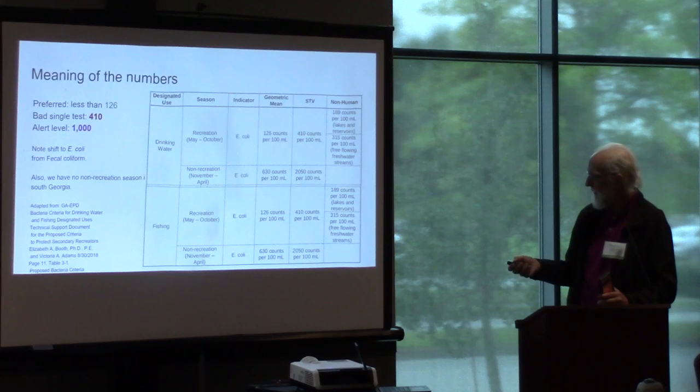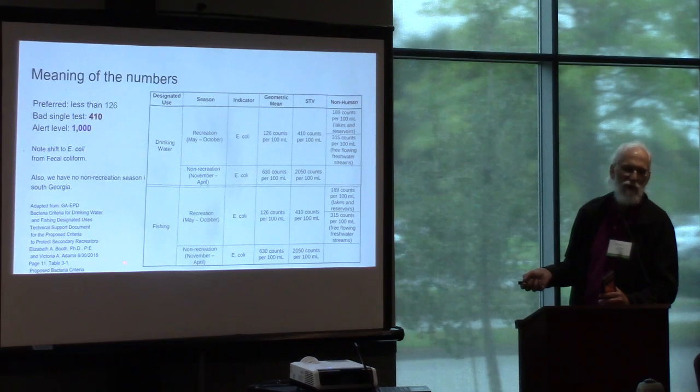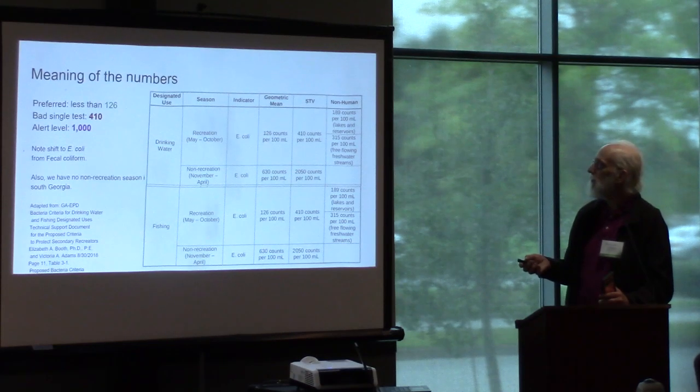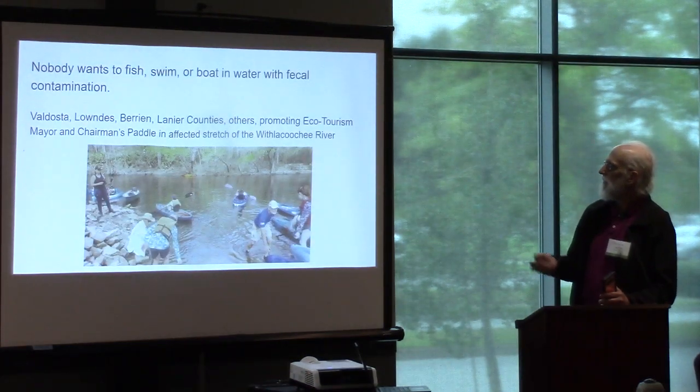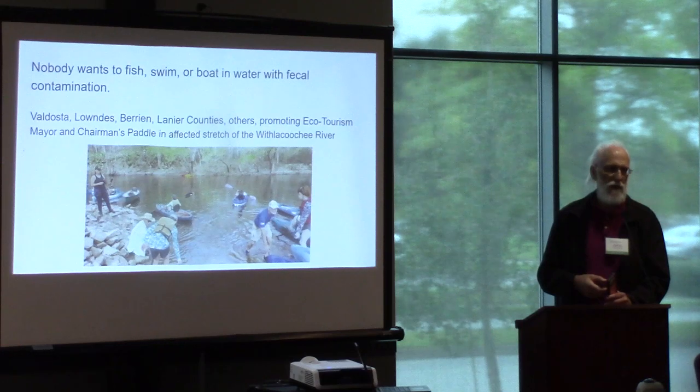That's another thing we keep suggesting to EPD — we have no non-recreation season here. People are on our rivers the whole year. Bellasco, Watts County, Barrett County, Lanier County, and others are promoting eco-tourism.